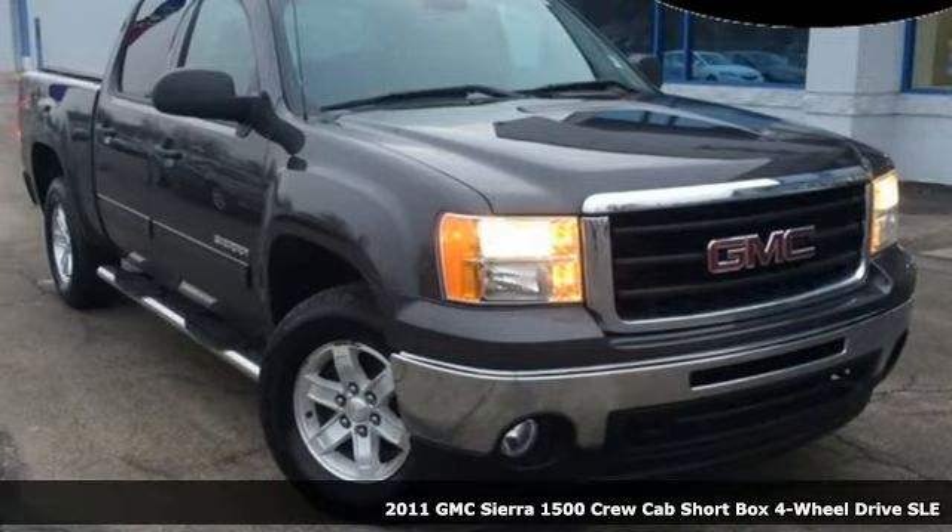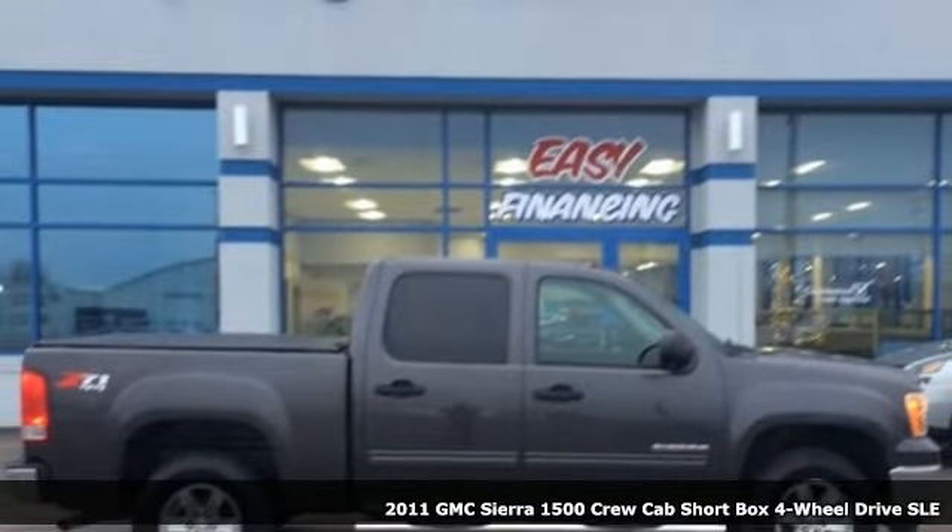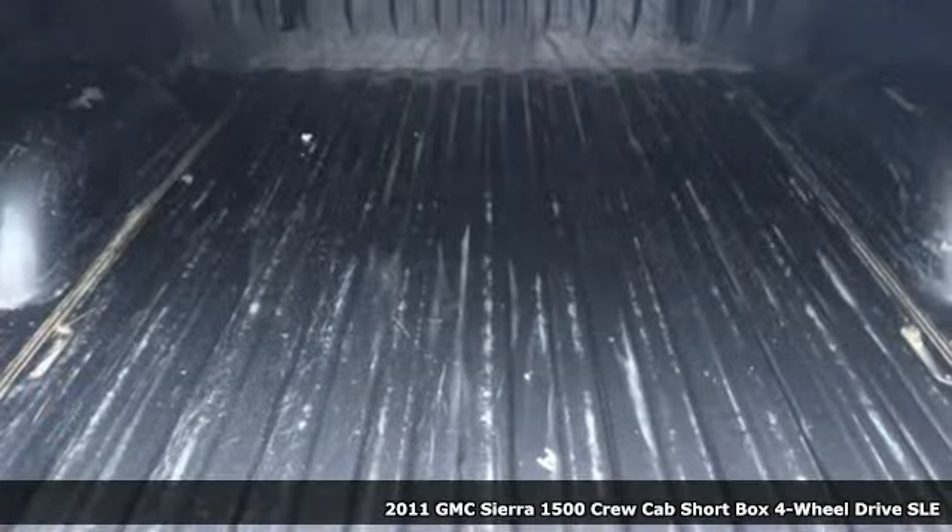It's a 2011 GMC Sierra 1500. GMC, professional grade vehicles suited to fit your needs. And get ready for an impressive combination of features.